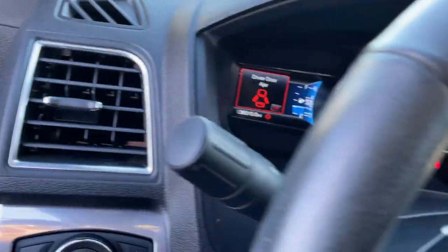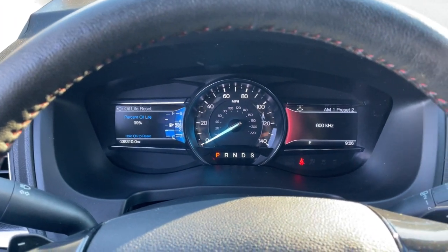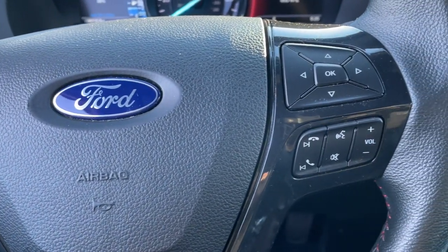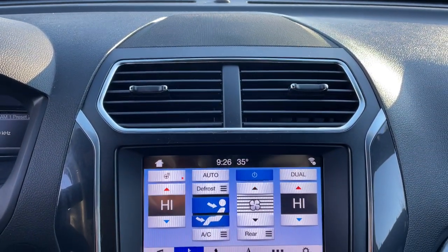These are just some of the great options this vehicle comes with: third-row seat, keyless entry, hands-free liftgate, heated driver seat, power liftgate, satellite radio, fog lamps, remote engine start, heated mirrors, and backup camera.